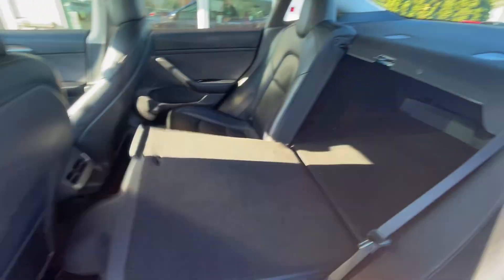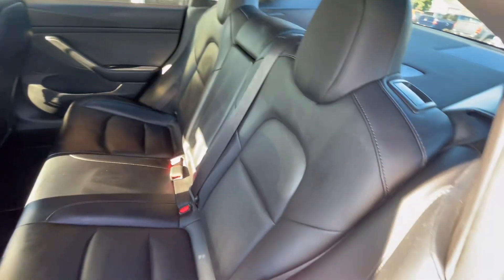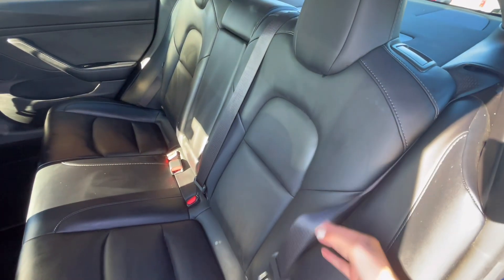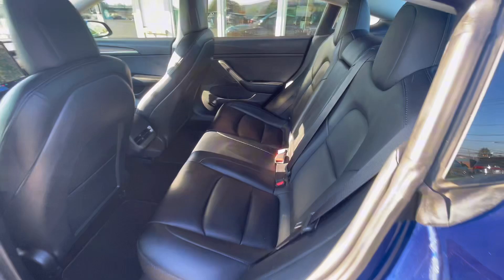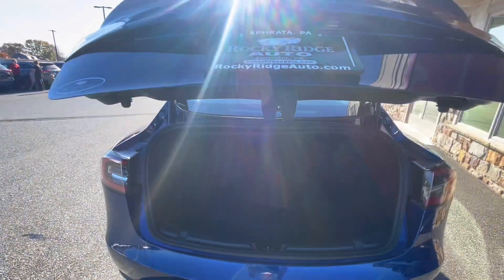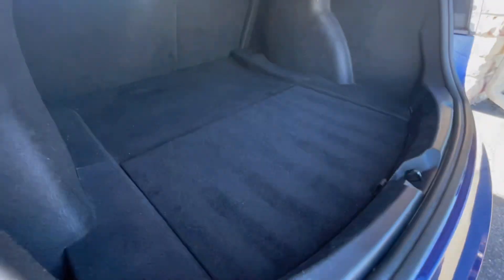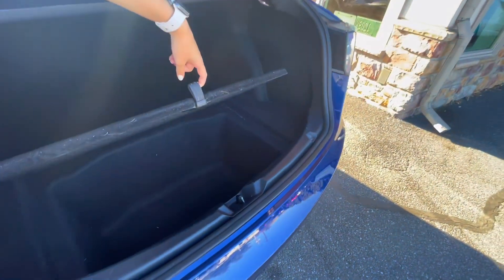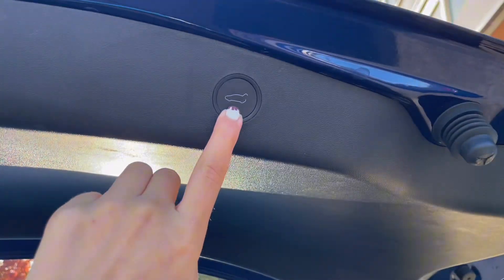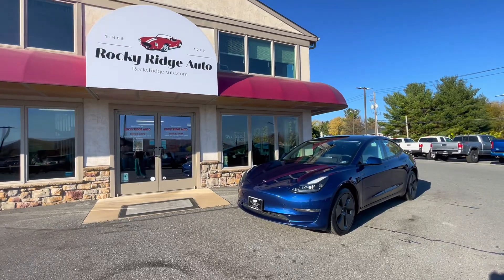You also have the option to fold down the second row seats for additional storage — for longer items that wouldn't fit in the trunk. The trunk opens automatically with one press under the emblem, and back here you have plenty of cargo space with additional room under the divider. There's also an automatic close button for the trunk, making it easy and convenient.